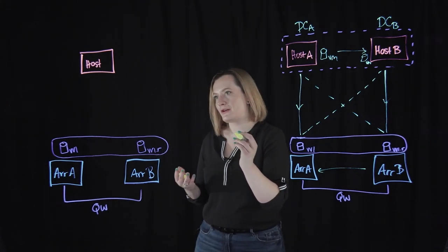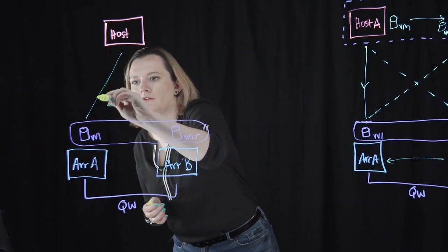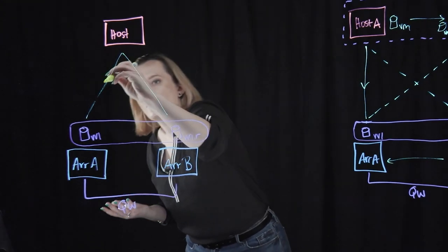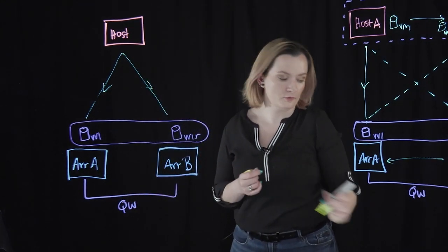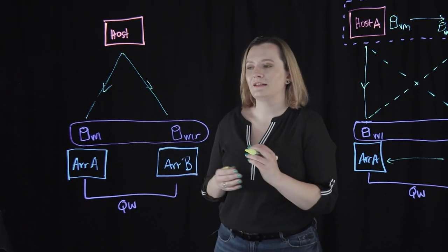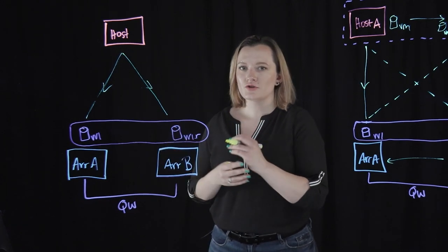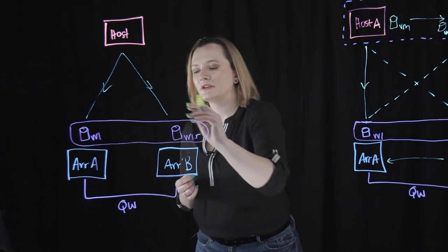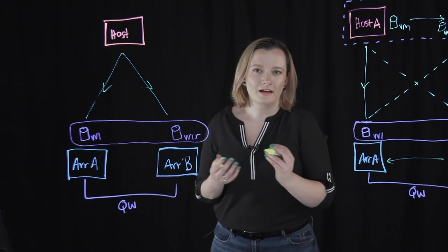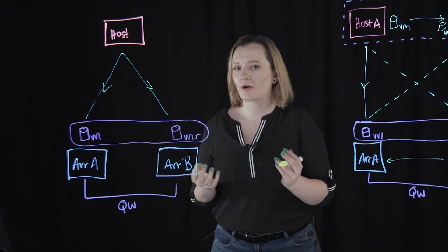Now let's talk about the symmetric use case. In a symmetric configuration, both arrays are going to have active optimized paths up to the host, meaning the host is going to send reads and writes to both arrays. This makes the most sense if your hosts and both arrays are co-located inside of the same data center — essentially if you have uniform latency from the host to both arrays. With symmetrically configured paths, the workloads are going to be uniformly balanced across the front-end ports of the arrays in a round-robin fashion, enabling more efficient use of array resources without having to manually load balance remote copy groups between the two arrays.